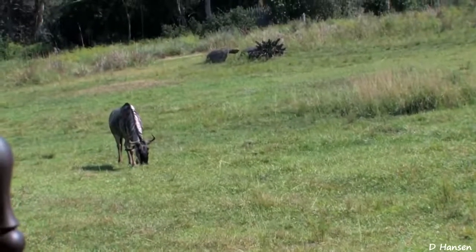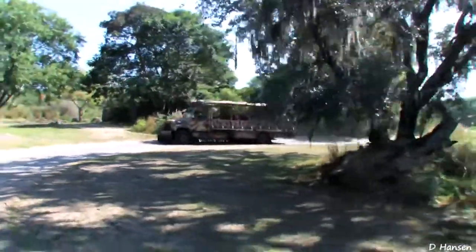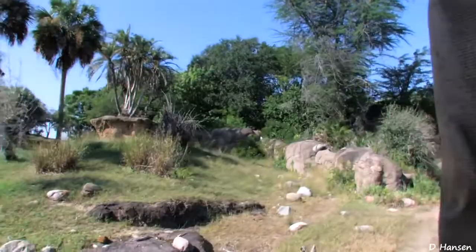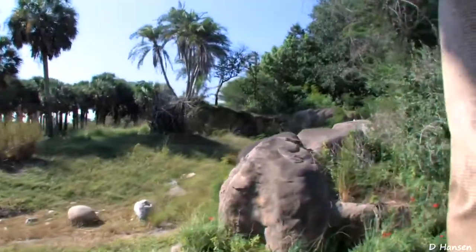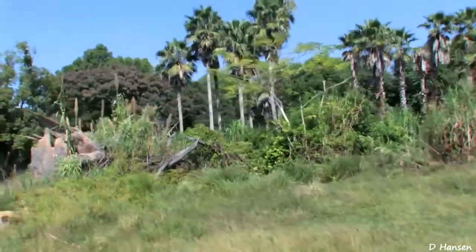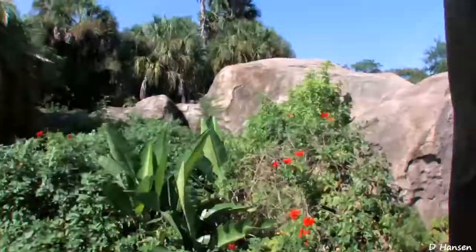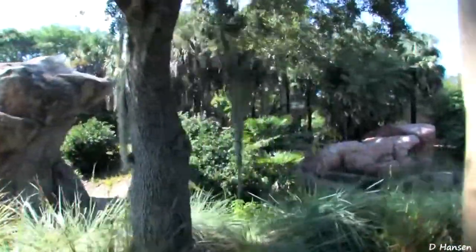Those are white-bearded wildebeests, also known as the gnu for the grunting sound they make. Now you'll see on top of this hill, as we pass this tree area, there are some antelopes up there — they're called sable antelopes, and they're the official animal of the Harambe Wildlife Reserve. Wilson, what is your location? Over. Heading towards Monkey Point, Wilson. Over. Keep your eyes open — we picked up a baby elephant that was wandering off on its own. We can't find the mother; I'm afraid poachers may be in the reserve. We'll definitely keep our eyes peeled for anything suspicious. Just in the back right there, you're going to see a big beautiful elephant.